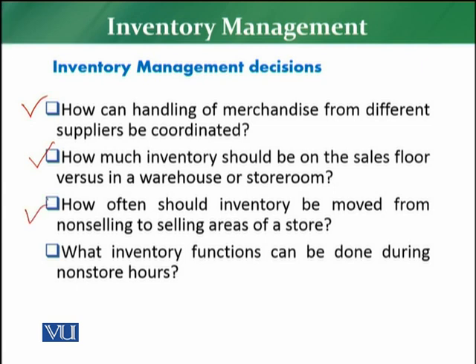The third decision is how often inventory should be moved from the non-selling area to the sales area. You need to decide the frequency and timing of movement — whether you are moving stock during peak hours like weekends when customers are present, or during off-peak times. Normally, retailers work on a night shift concept, doing all replenishment and shelf-filling during hours when customer traffic is low.